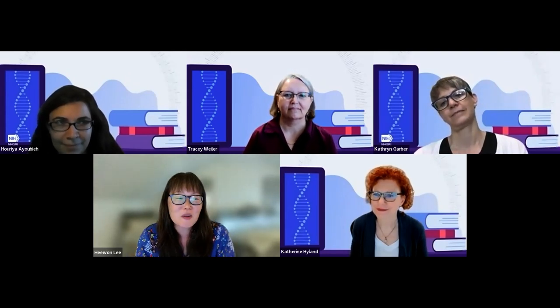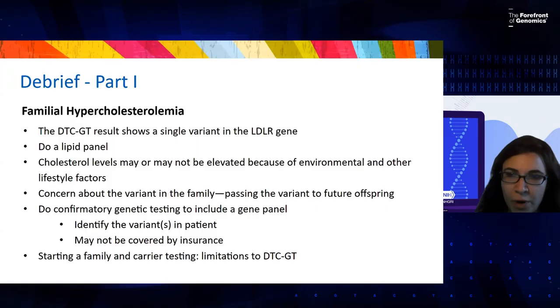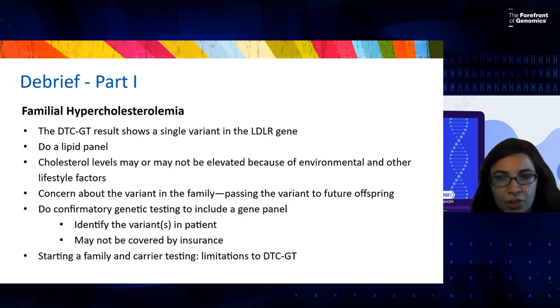Dr. Huria Ayubieh, a clinical geneticist and medical educator at Texas Tech University Health Sciences Center at El Paso: We started by figuring out why the patient pursued direct-to-consumer genetic testing — it was really the lack of her personal history and the fact that she wants to start a family. We looked at the report and it indicated a risk for a genetic condition. Now we need to determine if additional testing may be needed to confirm or refute the result, and this may or may not be covered by their health insurance.